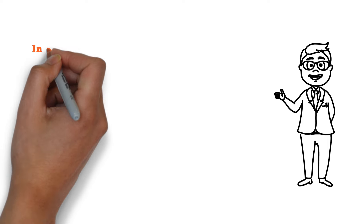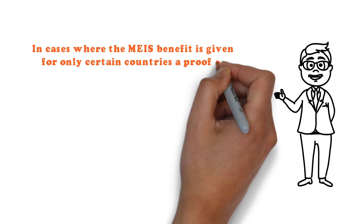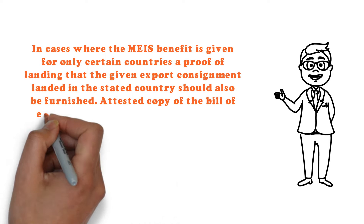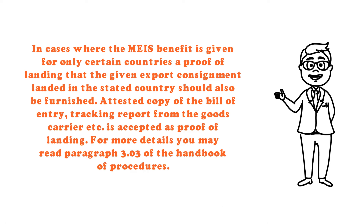Step 3: In cases where MEIS benefit is given for only certain countries, a proof of landing — confirming that the export consignment landed in the stated country — should also be furnished. An attested copy of the bill of entry, tracking report from the goods carrier, etc., is accepted as proof of landing. For more details, you may read paragraph 3.03 of the Handbook of Procedures.